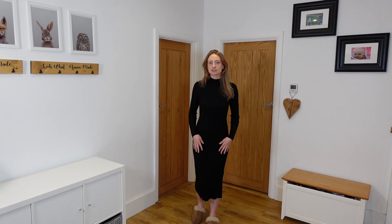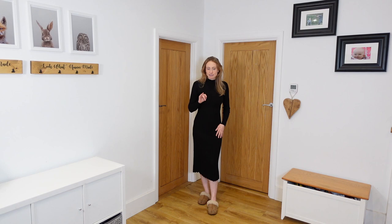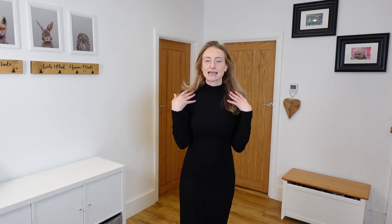The Mango jumper dress is beautiful — absolutely beautiful soft material, so lovely and snuggly but still thin enough that you won't overheat. Nice ribbed material coming down to just below the knee. I'm 5'8" so shorter people might find it quite long. I love the neck detail, the fit is lovely, and the sleeve length is perfect. Just a beautiful dress.